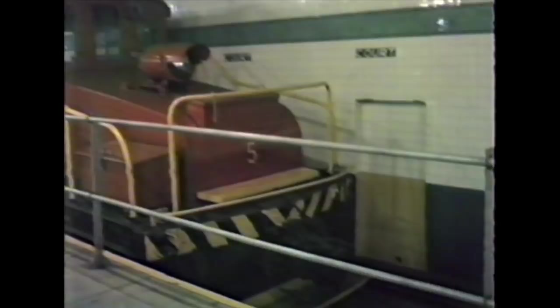They were not fitted with multiple unit control, and they had high voltage controllers in the cab. And now, as we stroll down the platform, here is one of the Q-type cars.